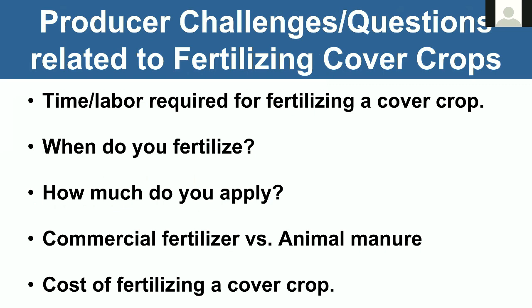If you think about fertilizing the cover crop, there are challenges and questions that growers may have. This is not an exhaustive list, but you've got the time and labor required — it's another trip across the field. You've also got questions about when to fertilize, how much to apply, and comparisons between commercial fertilizer and animal manure. The main one is just the cost of fertilizing the cover crop itself — that's just an additional cost.